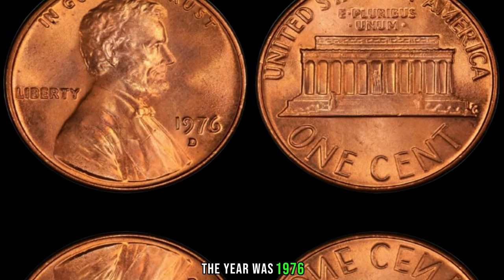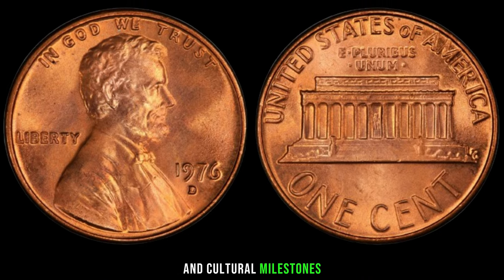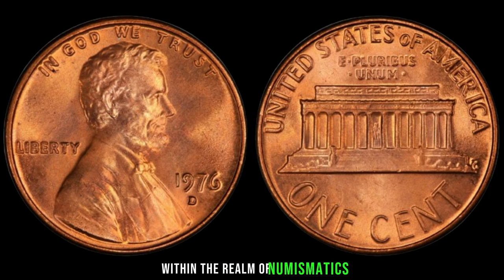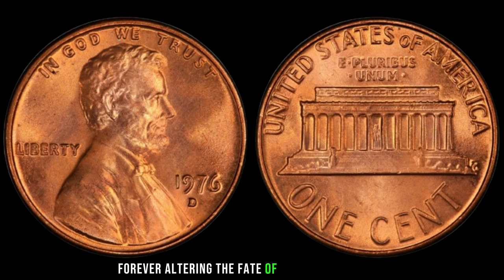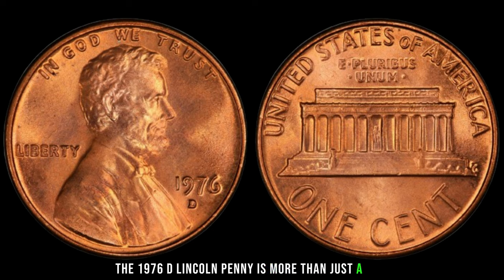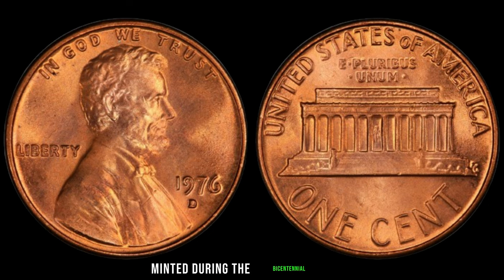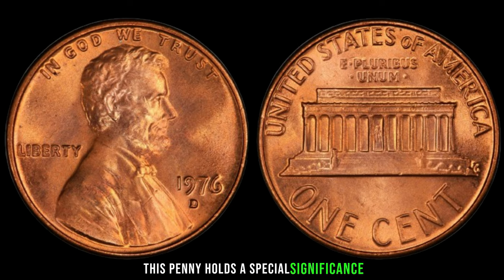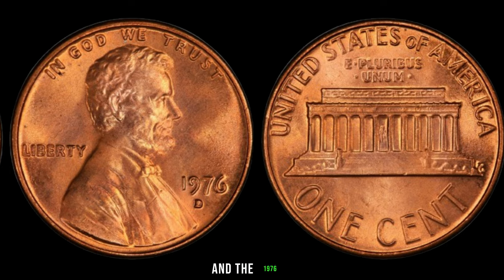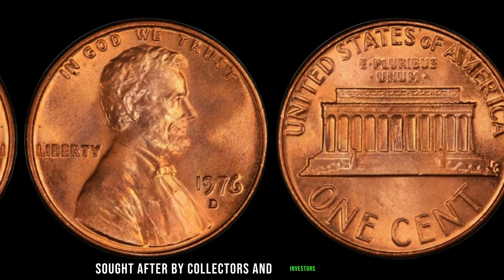The year was 1976, a time marked by bicentennial celebrations and cultural milestones. Amidst this backdrop, something remarkable happened within the realm of numismatics. The 1976 D Lincoln penny is more than just a coin — it's a symbol of rarity and potential fortune. Minted during the bicentennial year, this penny holds special significance for collectors worldwide. Fast forward to the present day, and the 1976 D Lincoln penny has become a coveted treasure sought after by collectors and investors alike.